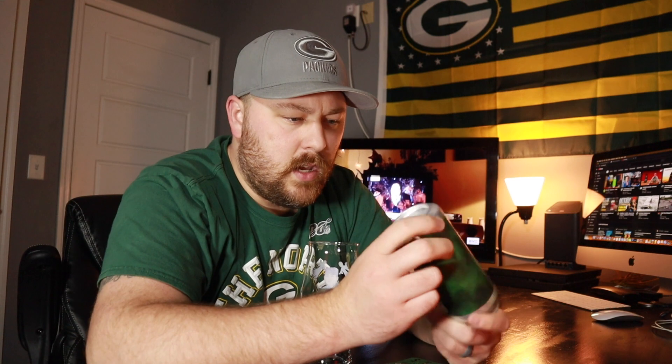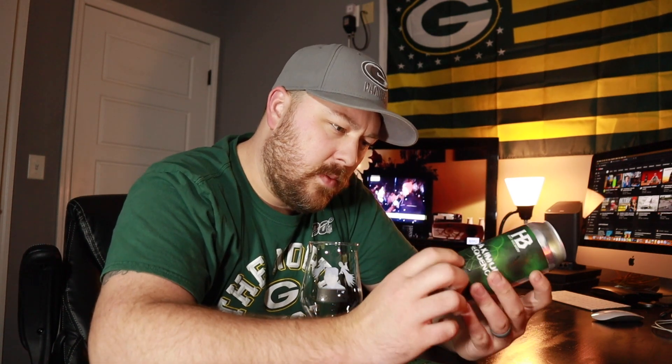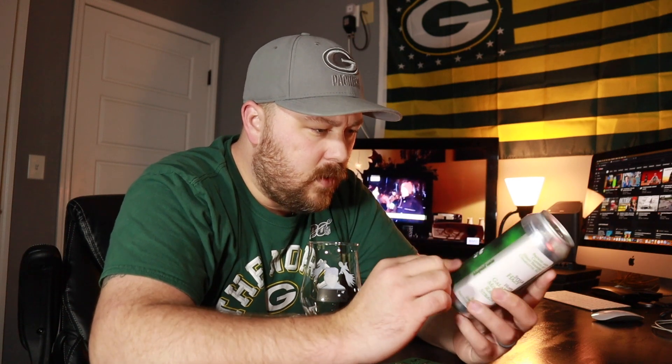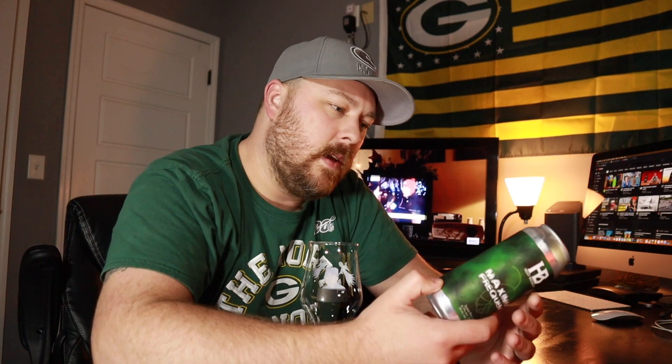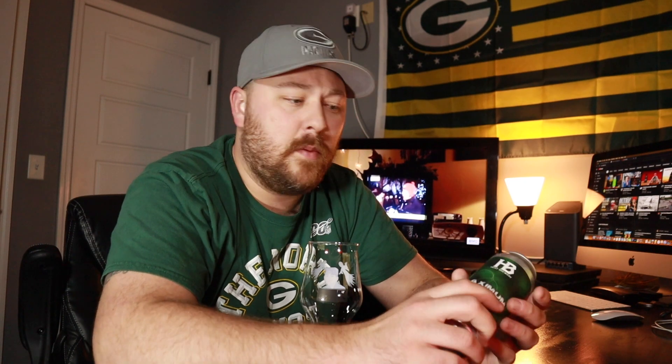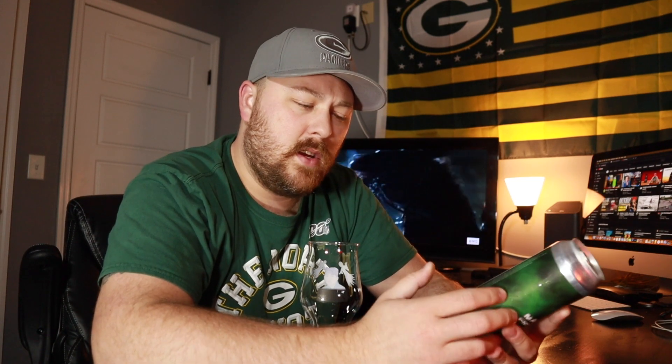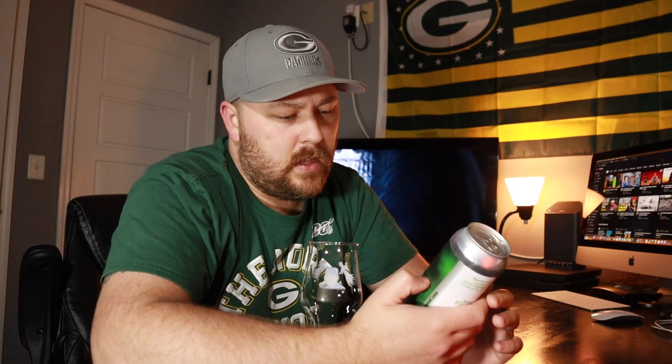This one does not have a canned on date — we're just lucking out with those, aren't we? Anyway, can art's pretty cool. I've had a few beers from Heist. They do some decent stuff from what I've had. I'm still waiting for the beer that will blow me away from them. I have high hopes when I drink their beers, especially with this one. It's got some great hops — Galaxy, Mosaic, Rakau, Strata. Should be pretty tropical, I would think.